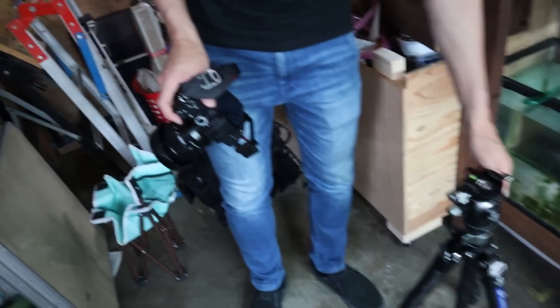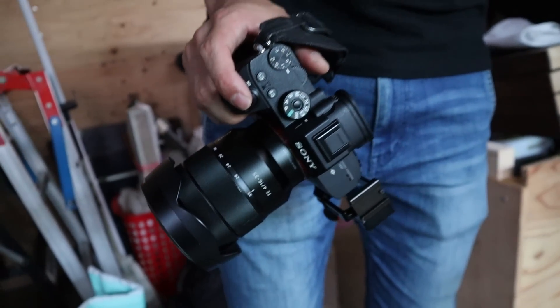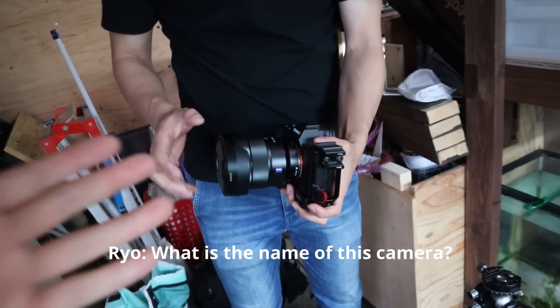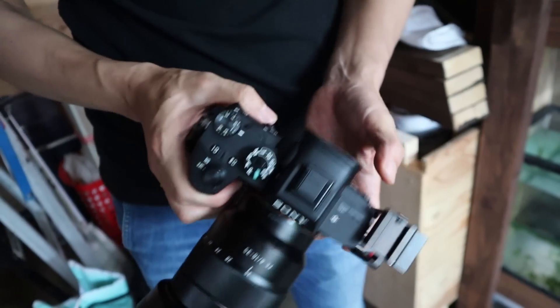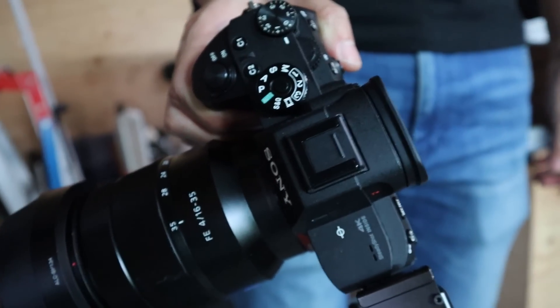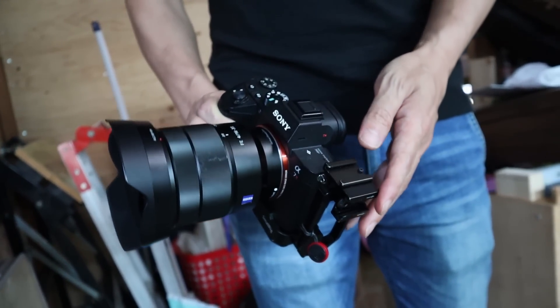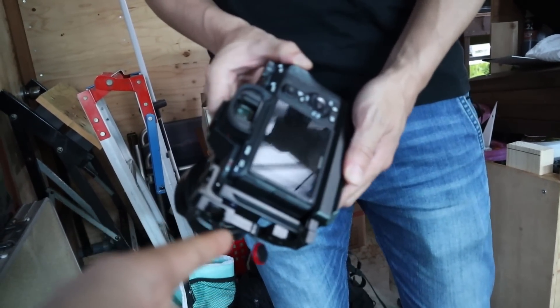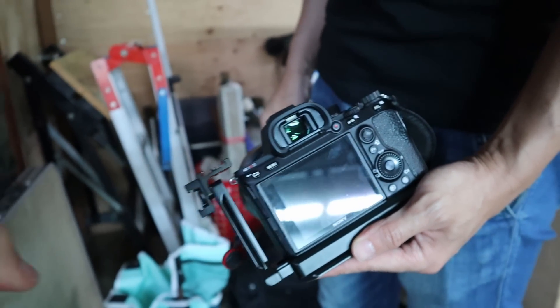You can see his camera right here — this is what we'll be using today. It's a Sony Alpha 7R3. That is incredible! Such a cool camera. You can see he's got the body kit on it just to make it more bulky and sturdy.